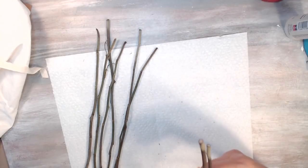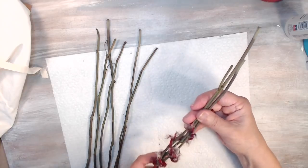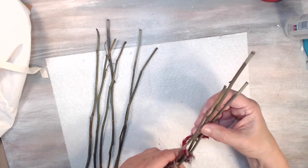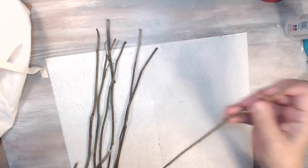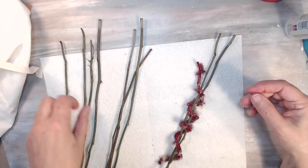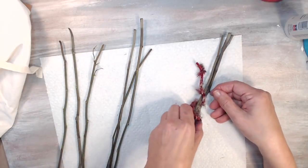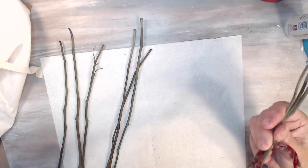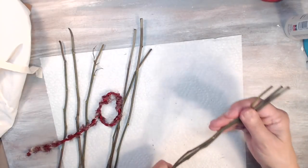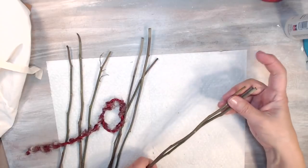I'm trying to get the stems together and keep them the same kind of length. Some of them are too long, so I'm sorting through to match them up. That's what I'm attempting to do right now. I'll come back once I know what I'm doing.